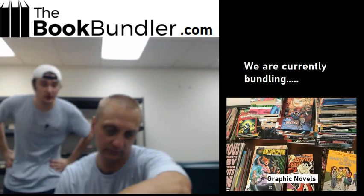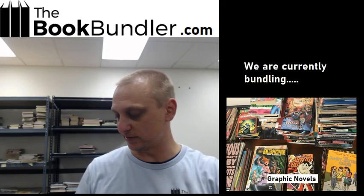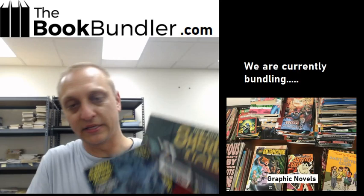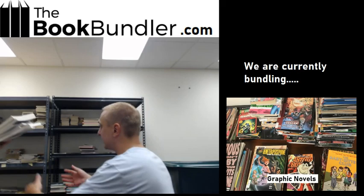Some classics. For those of you that don't like reading Shakespeare, this is some Shakespeare comics. If you don't like reading Shakespeare, you might not want to read the graphic novel either, but we got these. We've got Hamlet, Moby Dick, Macbeth — looks like a whole slew of them. We'll call that our classics graphic novel bundle.